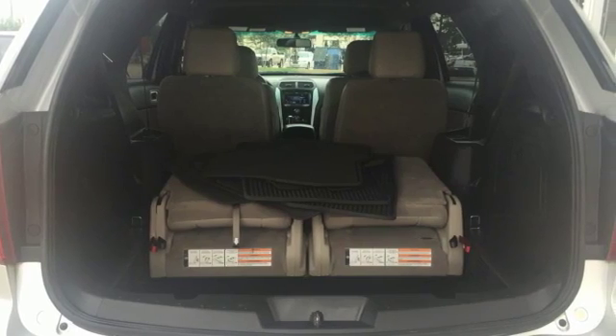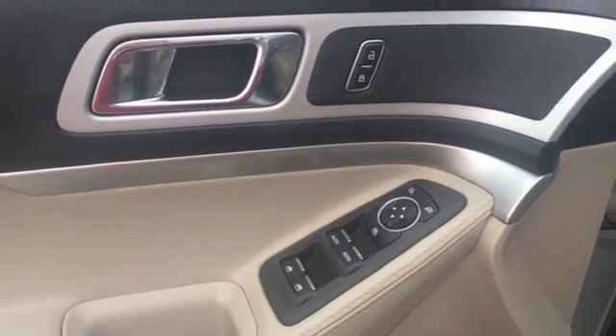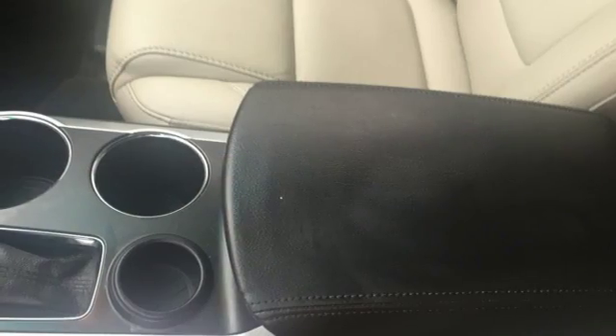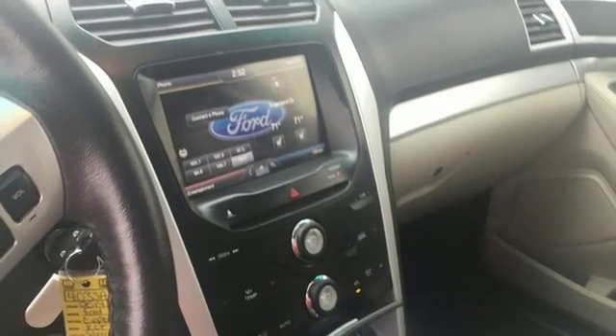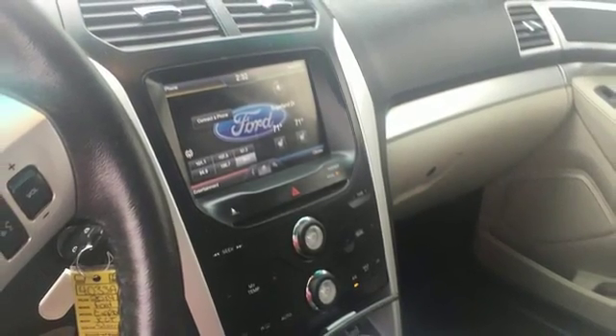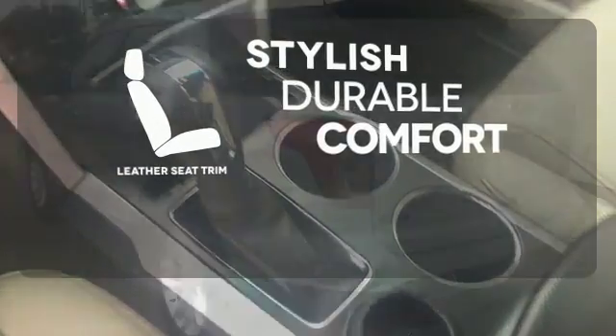You'll be very comfortable behind the wheel of this SUV, with features like air conditioning, a power driver's seat, and a tilt-and-telescoping steering wheel. Safety is a priority, evidenced by anti-lock brakes, multiple airbags, and stability and traction control. The leather seat trim offers style and durability.